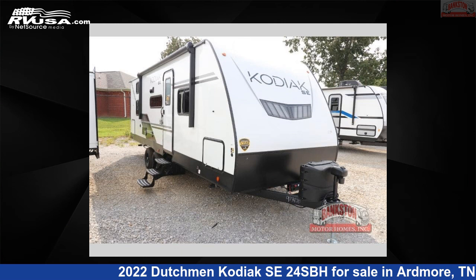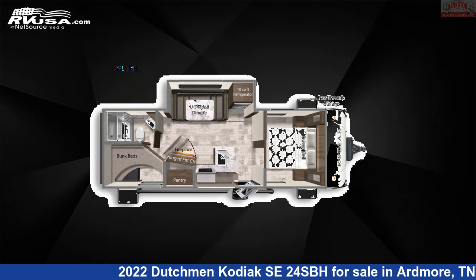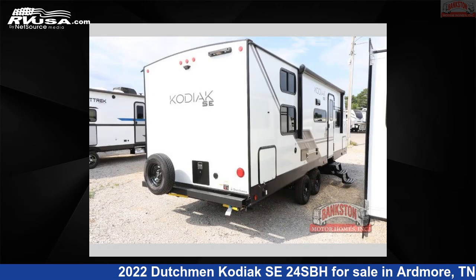This 2022 Dutchman Kodiak SE24SBH is a travel trailer RV. It is located in Ardmore, Tennessee, 38449, and is offered for sale by Bankston Motorhomes of Ardmore.